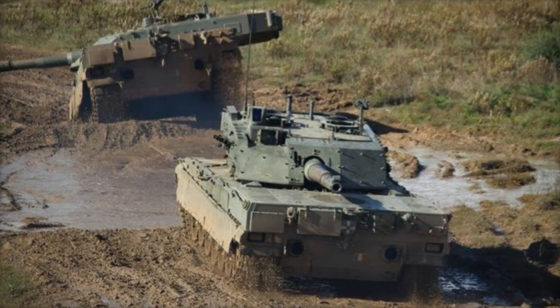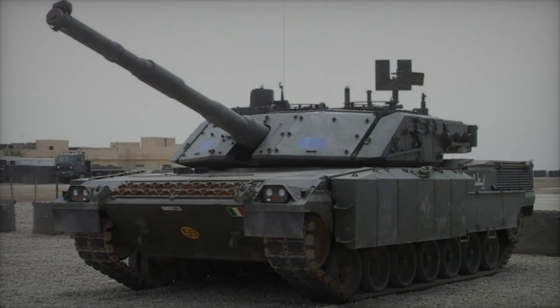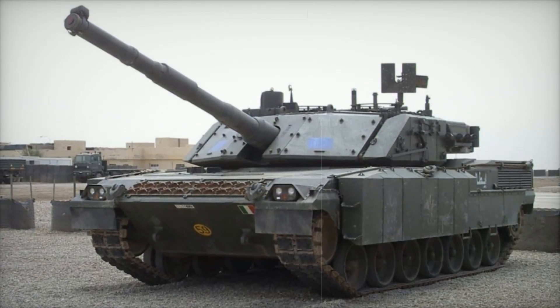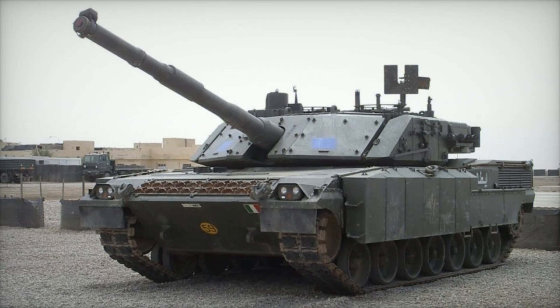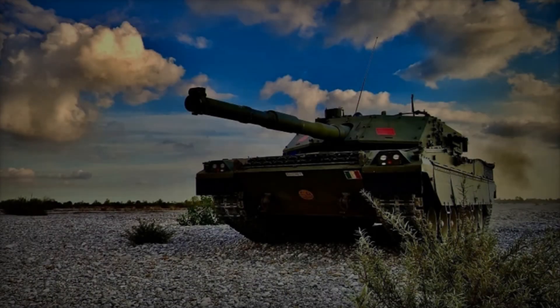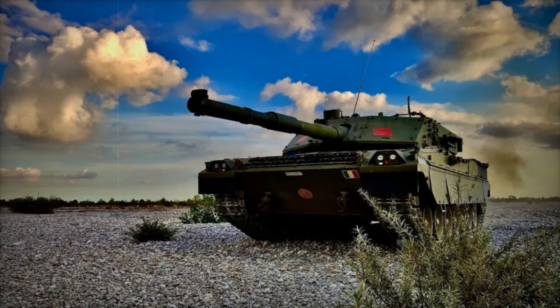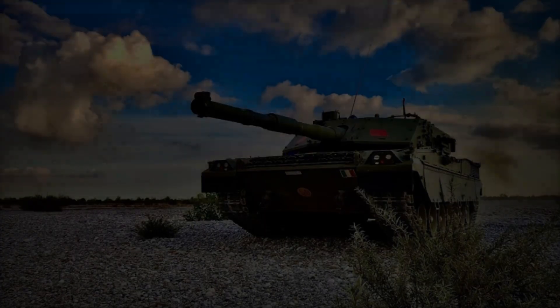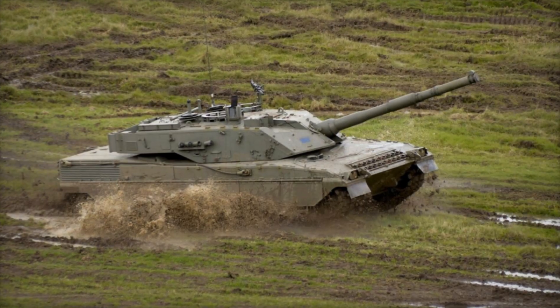The Ariete's advanced fire control system incorporates a dual-axis stabilized main gun and digital targeting, giving it excellent accuracy even while on the move. This makes the Ariete capable of keeping up with modern armored warfare tactics where agility and responsiveness are crucial. The Ariete MBT embodies Italy's approach to defense: a blend of modern technology, skilled engineering, and thoughtful design.